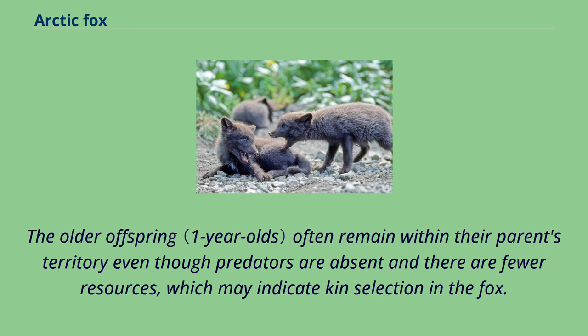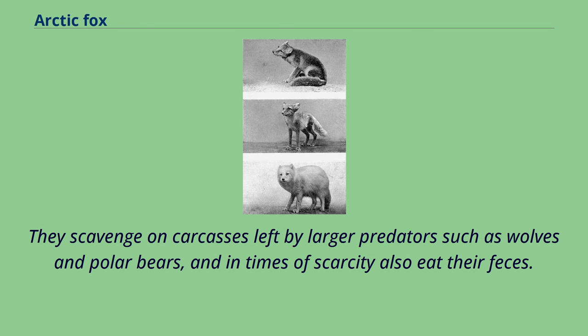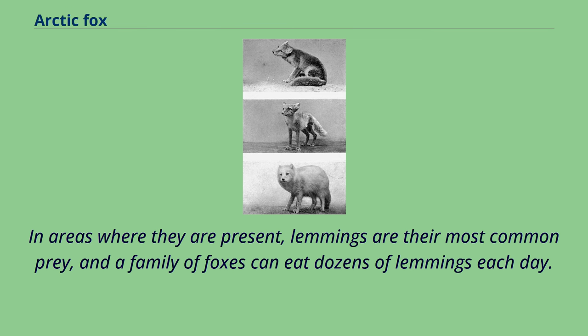Arctic foxes generally eat any small animal they can find, including lemmings, voles, other rodents, hares, birds, eggs, fish, and carrion. They scavenge on carcasses left by larger predators such as wolves and polar bears, and in times of scarcity also eat their feces. In areas where they are present, lemmings are their most common prey, and a family of foxes can eat dozens of lemmings each day.